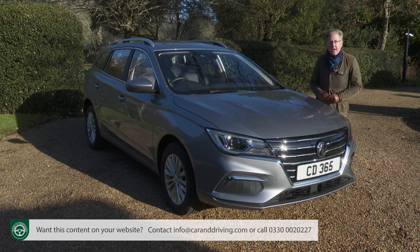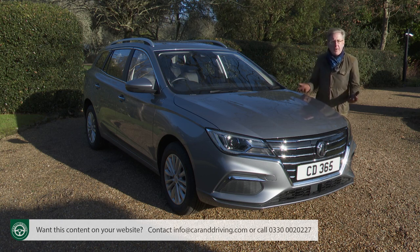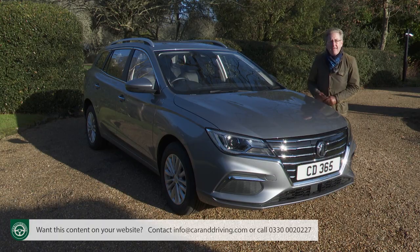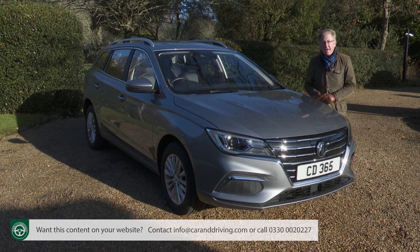Most of the other EVs at this price point are smaller and can't go as far between charges. In fact, at the time of this test in early 2022, there was only one other EV estate car on the market, the Porsche Taycan Cross Turismo. In short, the MG5 offers something a bit different — but would you want one? That's what we're going to find out.